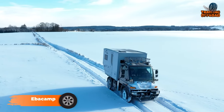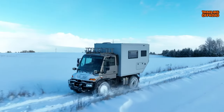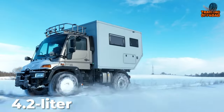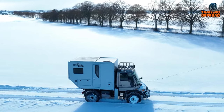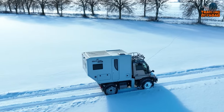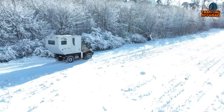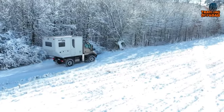Meet the EBECAMP, a compact expedition vehicle that combines comfort and style for your journeys. This camper, built on the reliable Mercedes-Benz Unimog truck, renowned for its off-road prowess and durability, features a 4.2-liter engine boasting 150 horsepower. Packed with adventurer-friendly features, the EBECAMP stands out as an excellent choice, and what sets it apart is its affordability compared to the Earthroamer LTI. While it may not match the luxury of the Earthroamer, the EBECAMP compensates with a robust four-wheel drive system, high ground clearance, and off-grid capabilities, making it a compelling alternative.